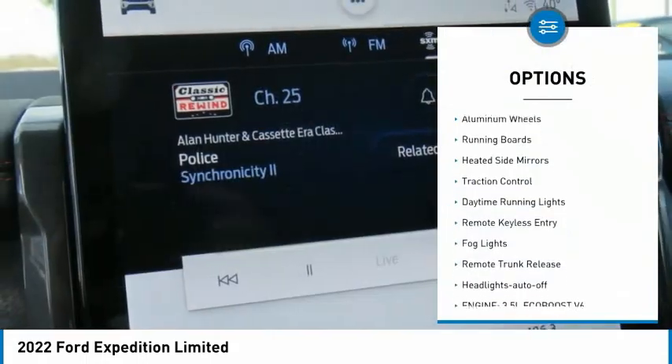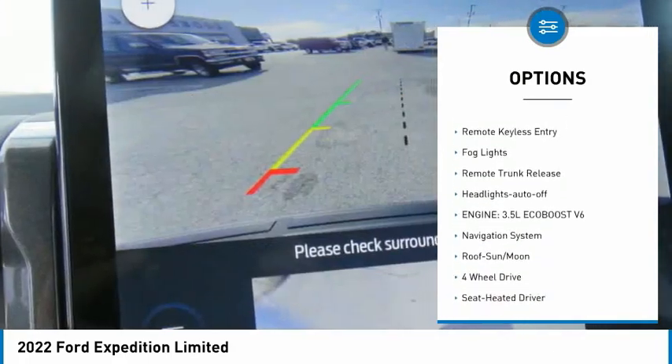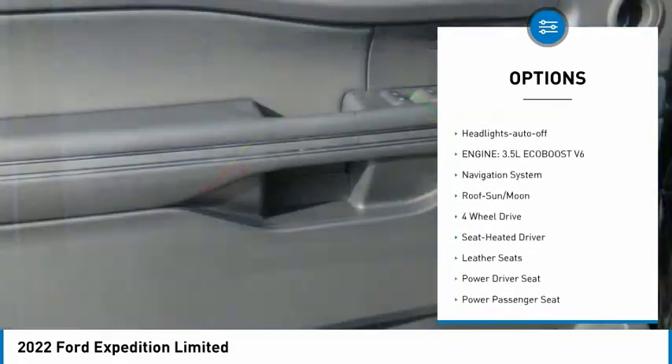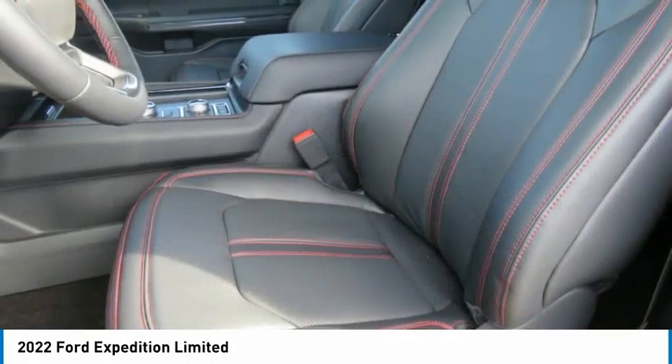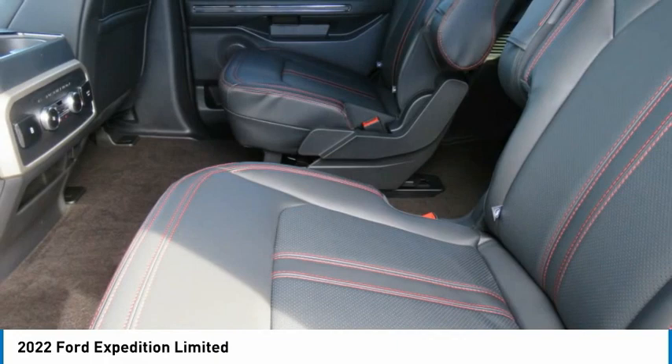Towing package, aluminum wheels, running boards, heated side mirrors, traction control, daytime running lights, remote keyless entry, fog lights, remote trunk release, headlights auto off.